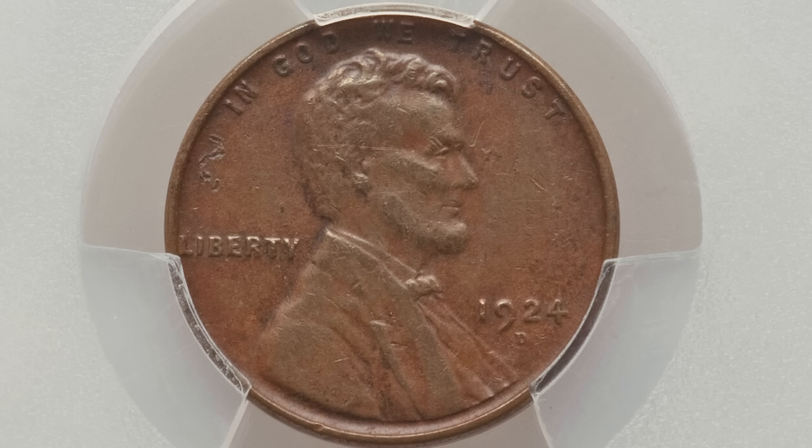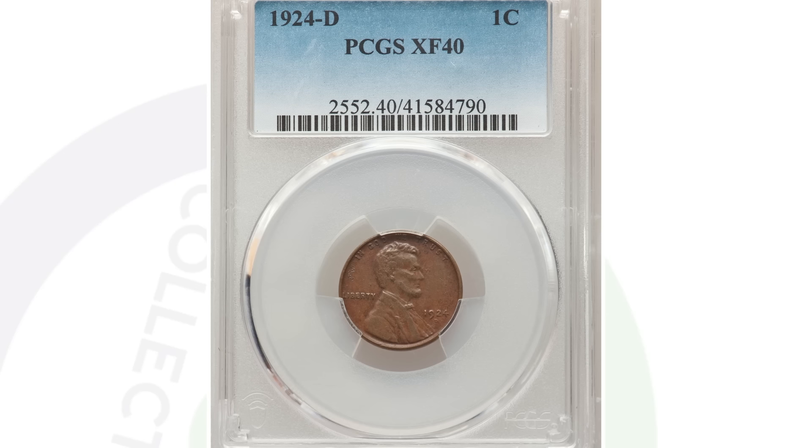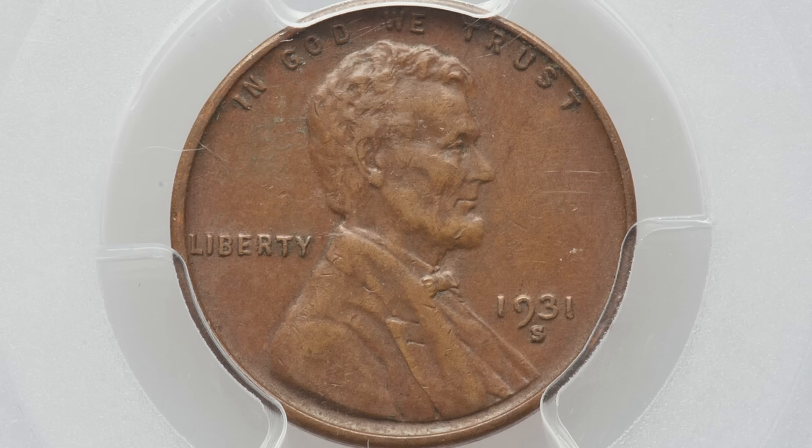Here's a 1924-D mint mark — they produced just over 2.5 million of these coins. I feel like the 1924-D gets overlooked because of the 1931-S, the 1909-S VDB, and the 1914-D. Always look for the 1924-D as well, because this coin sold for over $100 graded at XF-40.